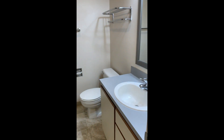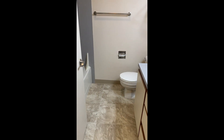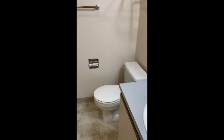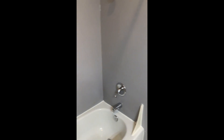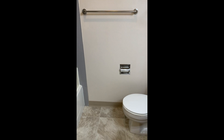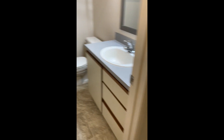One-bedroom entrance with updated flooring and brand-new paint. To the left is the bathroom, also updated. To the right is the one bedroom, featuring new paint and new carpet.